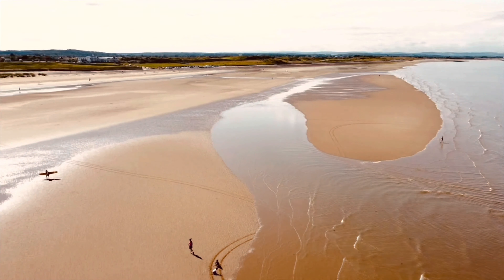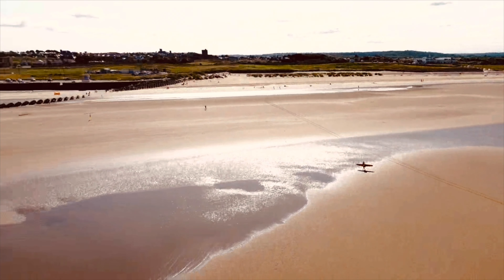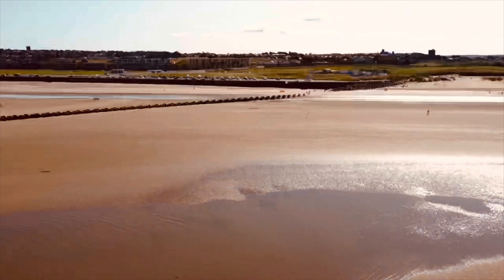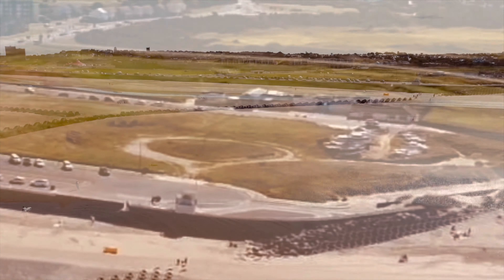So this is panning round — lovely sun on the sand in the shallows. It was a very windy day so there may be some shuddering on this video.